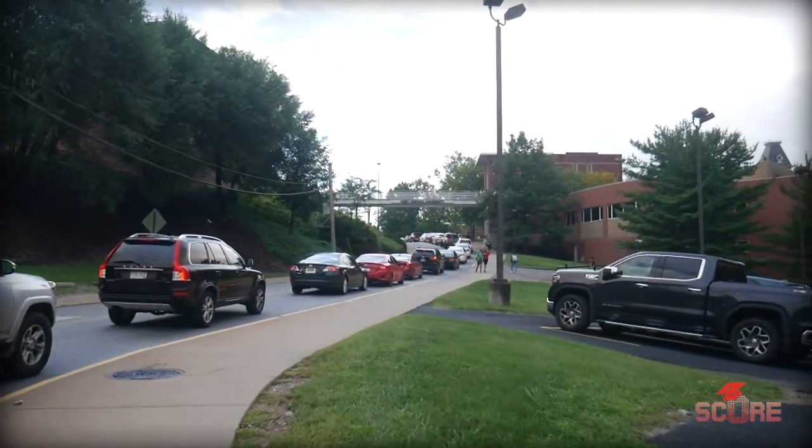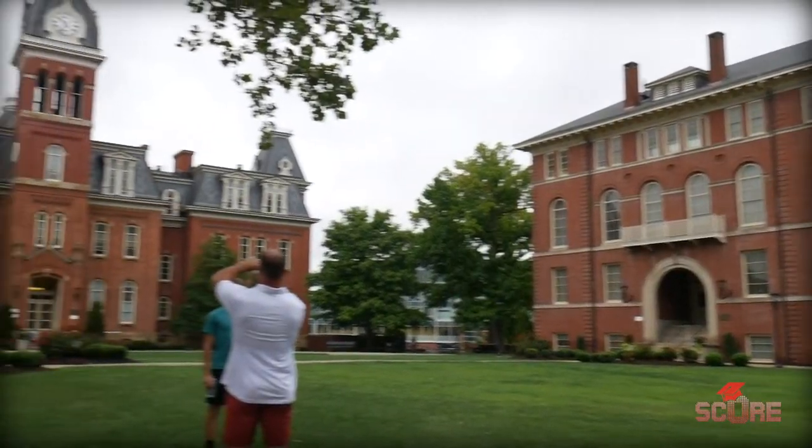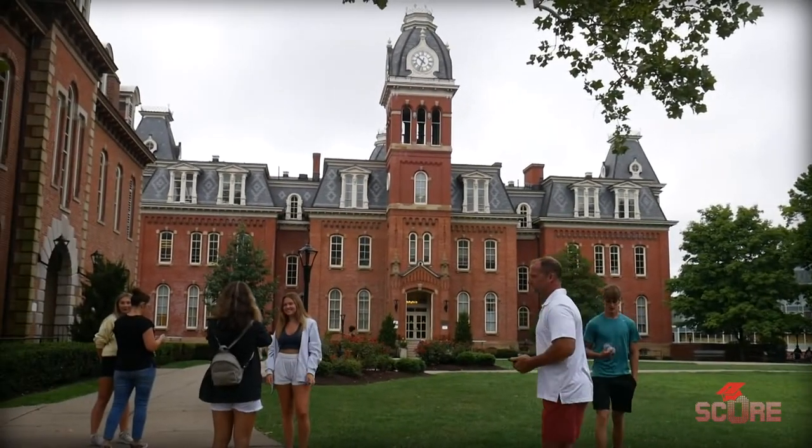We're going to talk to Gary LaRuda about some of the different programs and what you can do to become a Mountaineer. My name is Gary LaRuda. I'm an international admissions counselor here for West Virginia University. We are located right now at Woodburn Circle, home of Woodburn Hall, one of our most historic and iconic buildings. Visitors and students find themselves coming here just to take that poster picture.